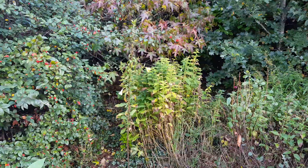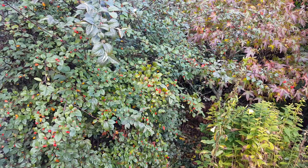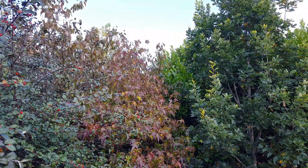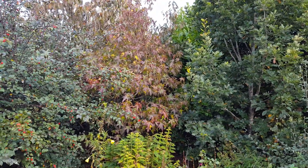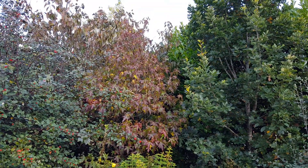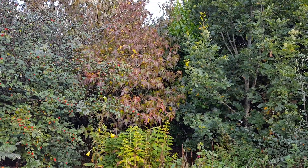Evening Primrose is still producing some flowers, while the berries of Cotoneaster stand out with some nice red colour. Liquid Amber is also taking on some nice autumn colour, and this tree has been here about 10 years now, being the first planted in the garden.